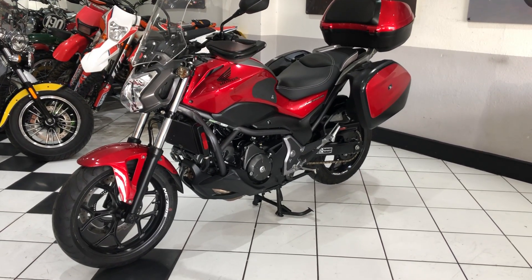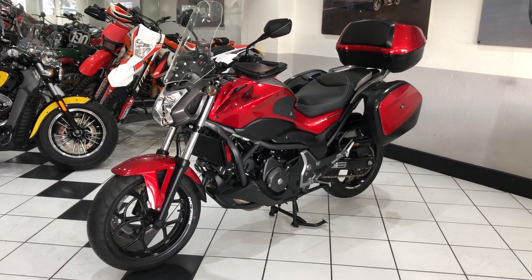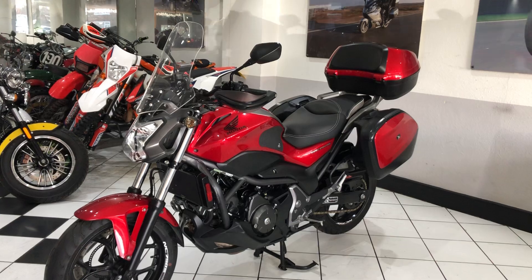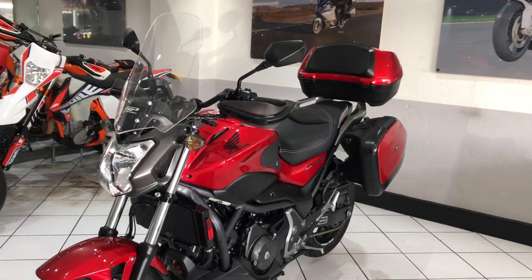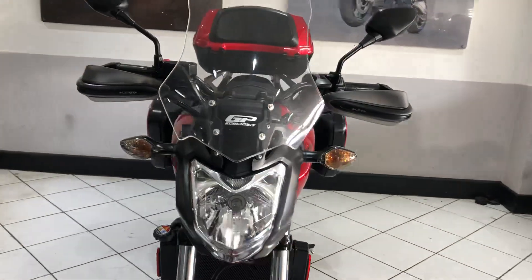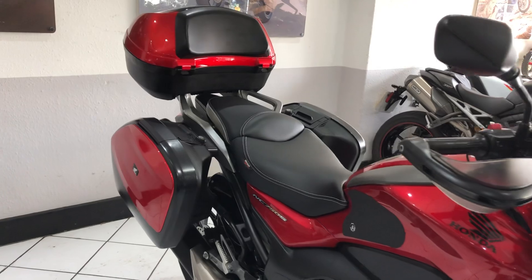Hello and welcome to this video of our 2014 Honda NC750S DCT. This is an absolutely beautiful example — it has really been cherished throughout its life, fully equipped with the Honda three-piece luggage system.